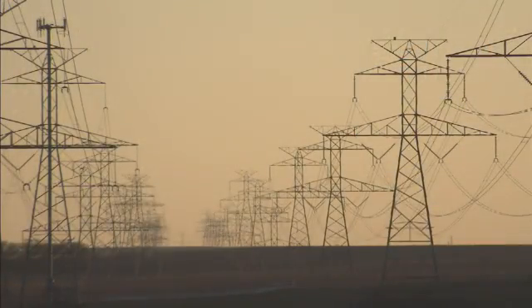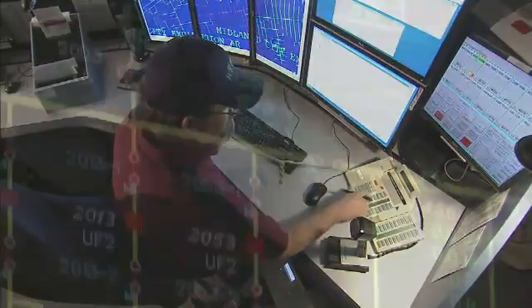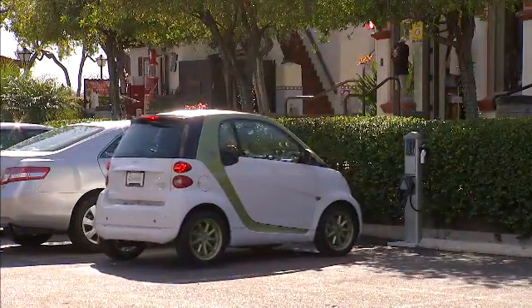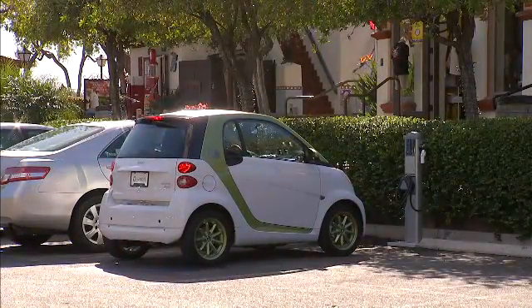The grid was traditionally a one-way grid, so now we're trying to make it a two-way smart grid where we can interact with the consumers and their energy usage. The electrical vehicle charging station is just another endpoint on the grid.